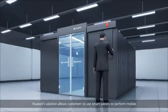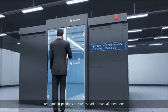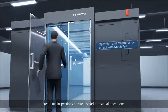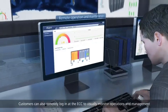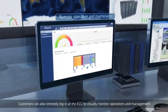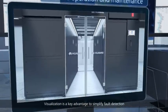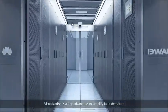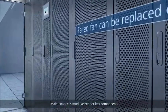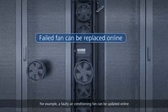Huawei's solution allows customers to use smart tablets to perform mobile real-time inspections on site instead of manual operations. Customers can also remotely log in at the ECC to visually monitor operations and management. Visualization is a key advantage to simplify fault detection.